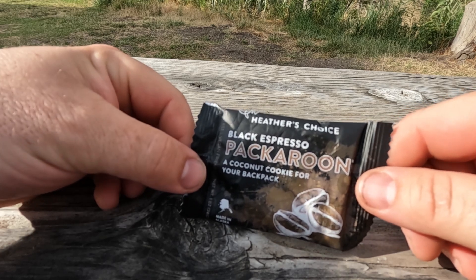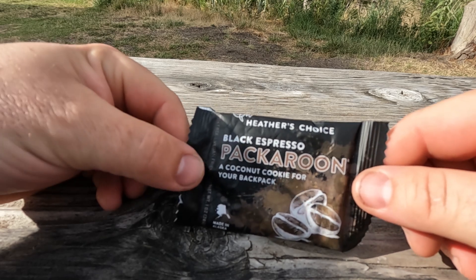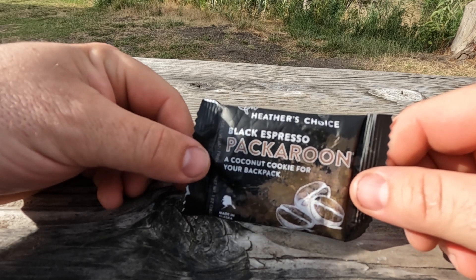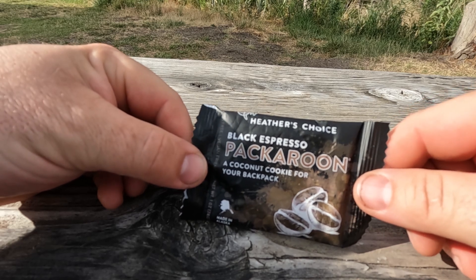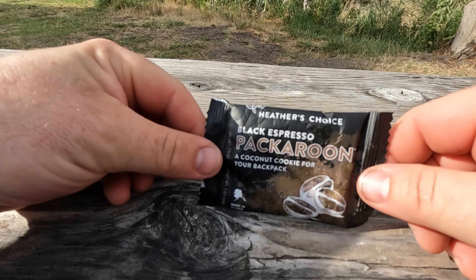I picked these up for $2.50 a piece from Garage Grown Gear, but I know the Heather's Choice website has tin packs available. And if you need that little bit of pick-me-up and light coconut, the Black Espresso Pack-a-roon may be just the thing for you.